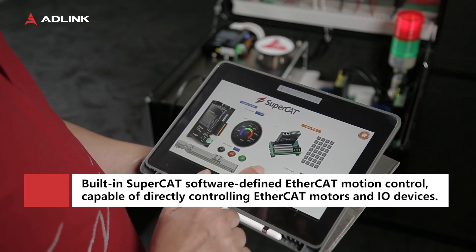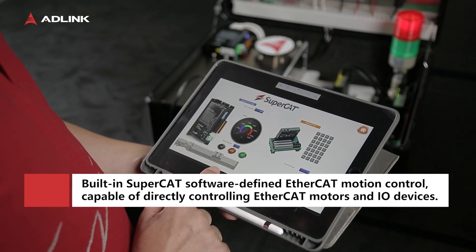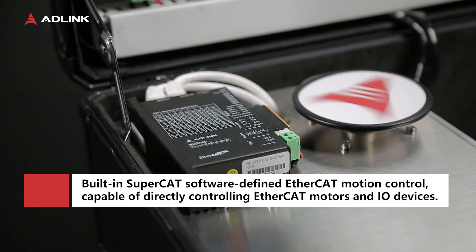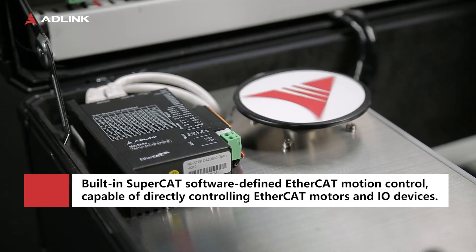Pencony comes with a built-in SuperCAD software-defined EtherCAT motion controller, eliminating the need for additional high-end motion controllers. With Pencony, you can send commands directly to an Advantech EtherCAT motor driver to control EtherCAT motors, saving extra cost.